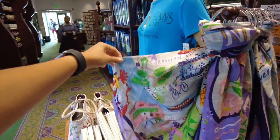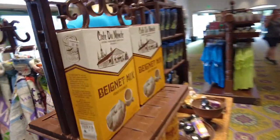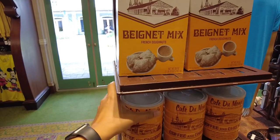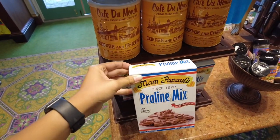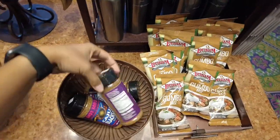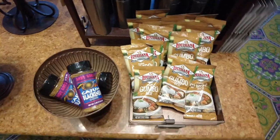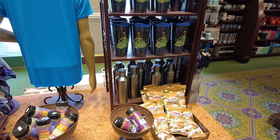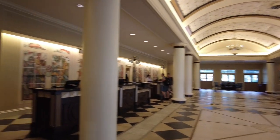It's giving New Orleans vibes. If you want to try making your own beignets, they have beignet mix, coffee, and praline mix. They also have gumbo seasoning, Cajun blackened seasoning, and gumbo base — so you can try to recreate some delicious eats in your own home.